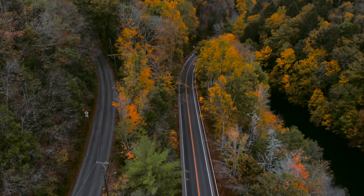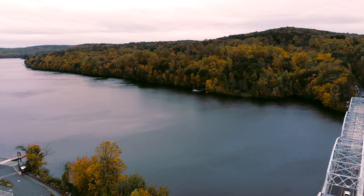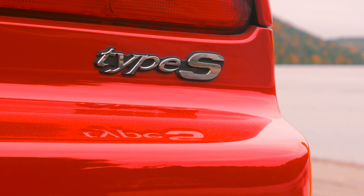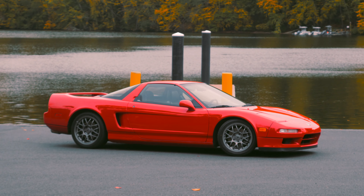There were over 8,000 NSX's sold in North America, however no performance model was available until 1999 when the Zanatti edition was introduced. Only 51 cars were made. Car number one was kept by Honda's championship winning driver Alex Zanatti, and car number 51 was kept by Honda's motorcycle championship winning racer Miguel Dumao. Numbers 2 through 50 were sold to the public. The car that we have is number 43.